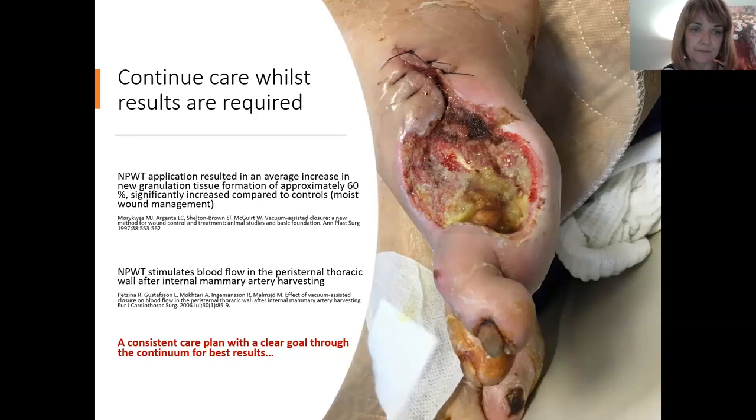Negative pressure application increases granulation tissue by about 60% compared to controls. For sternal wounds, it stimulates blood flow after internal mammary artery harvesting — a common reason for failure of those sternal incisions is that local perfusion has been interrupted by this harvesting. You need a consistent, clear goal with the team so everybody understands why the negative pressure is in place for that particular patient — you don't want to remove the therapy and put on something else when a sternal wound may be at risk.